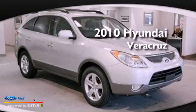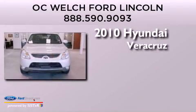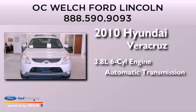This is a 2010 Hyundai Veracruz. It has a 3.8-liter six-cylinder engine and an automatic transmission.